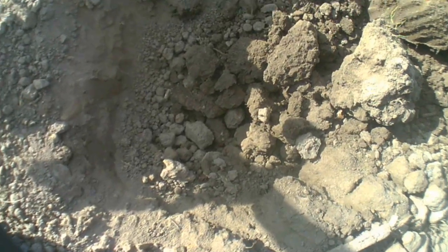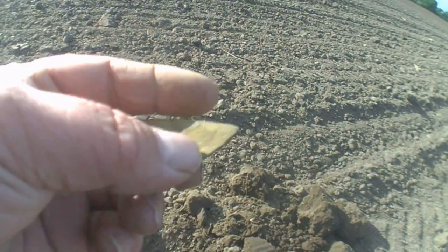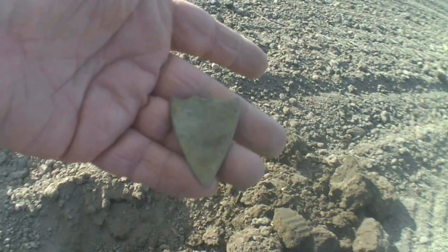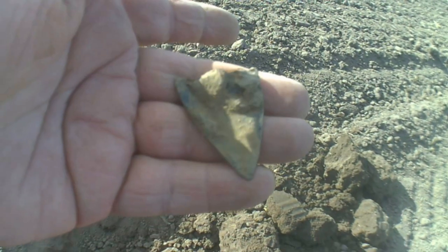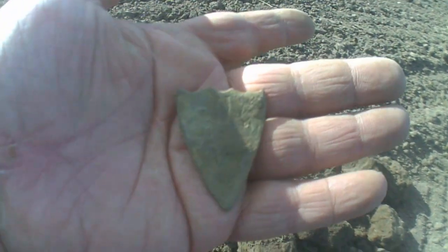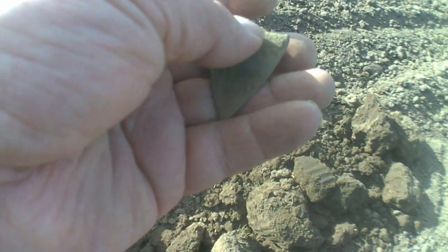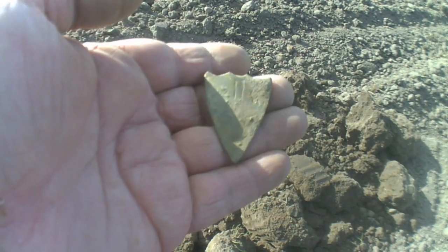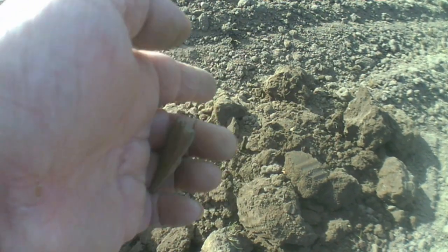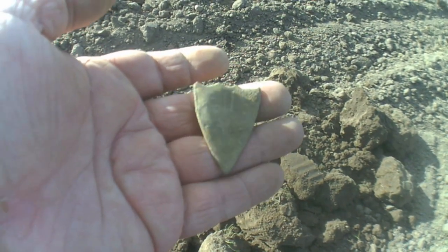Right guys, I've got another target. What do you reckon that is? Definitely not an arrowhead. Not got a clue — it's only got a shape to it. Well, it looks like it's got a cross on there. If anyone knows, please leave a comment below. That's pretty cool. Catch you on next one.